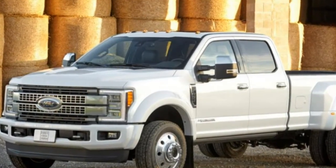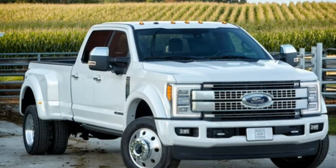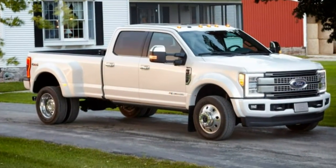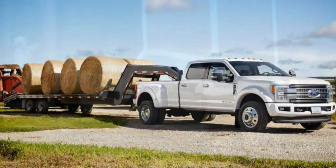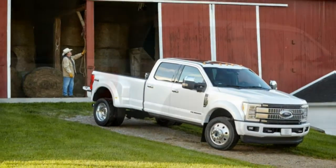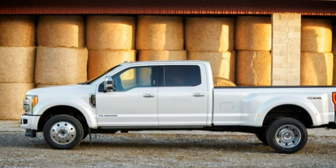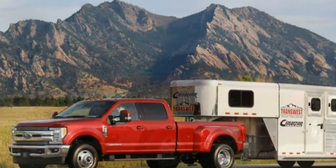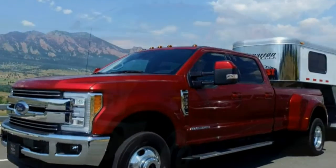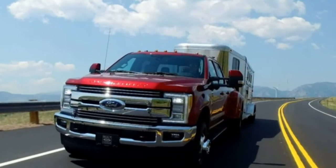The biggest adjustment for traditionalists may be the fender badges, which now render model designations vertically instead of horizontally. All of the primary body panels are now made of high-strength aluminum yet are more robust than those on the F-150. Although the switch to aluminum from steel reduces mass by as much as 350 pounds, some of the weight saved has been offset by a stiffer frame, stronger axles and suspension components, added features, and bigger fuel tanks, now as large as 48 gallons on some versions.